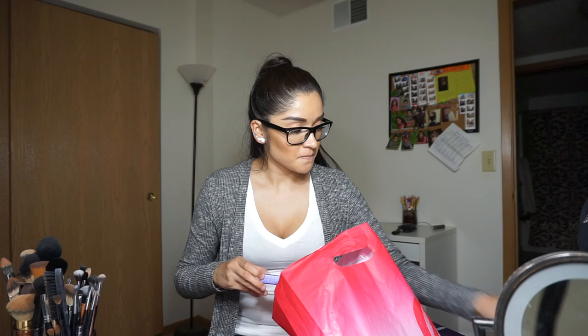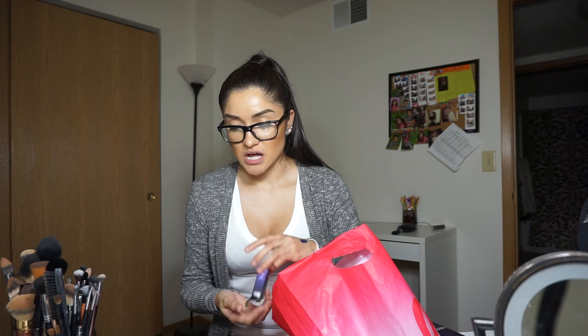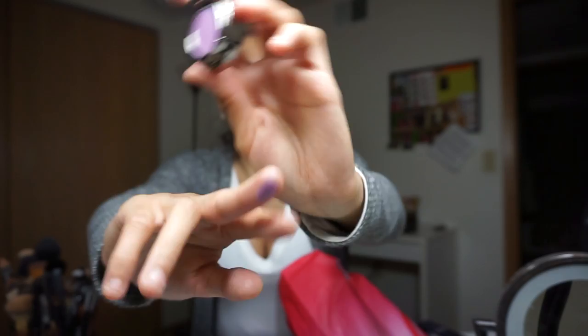I got two more Urban Decay eyeshadows. Around this time of year — winter and autumn — I feel like I stick to oranges, browns, and blacks, so I wanted to step out of my comfort zone and play with color. This one is called Asphyxia — it's a pretty violet lavender color. I really liked it because the other purples were just dark regular colors, but this one has kind of a pinkish tone to it. It's a really light, pretty color.